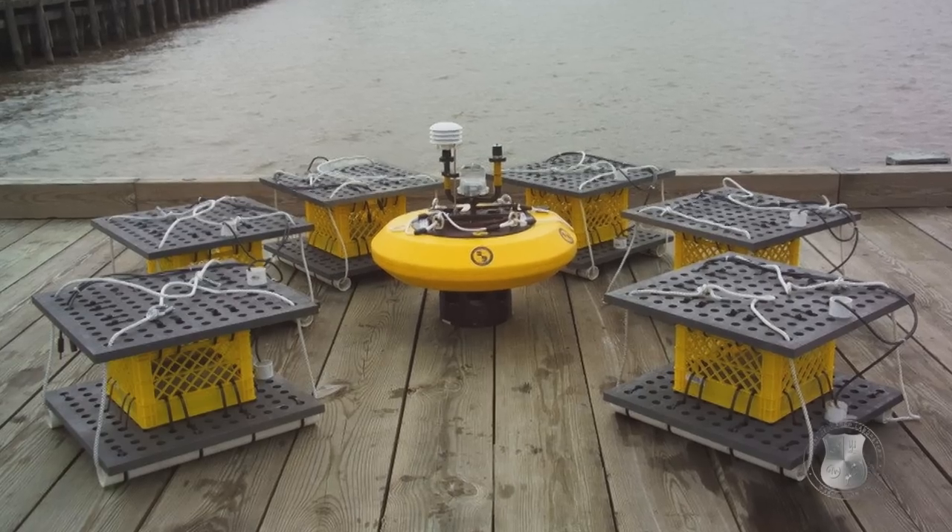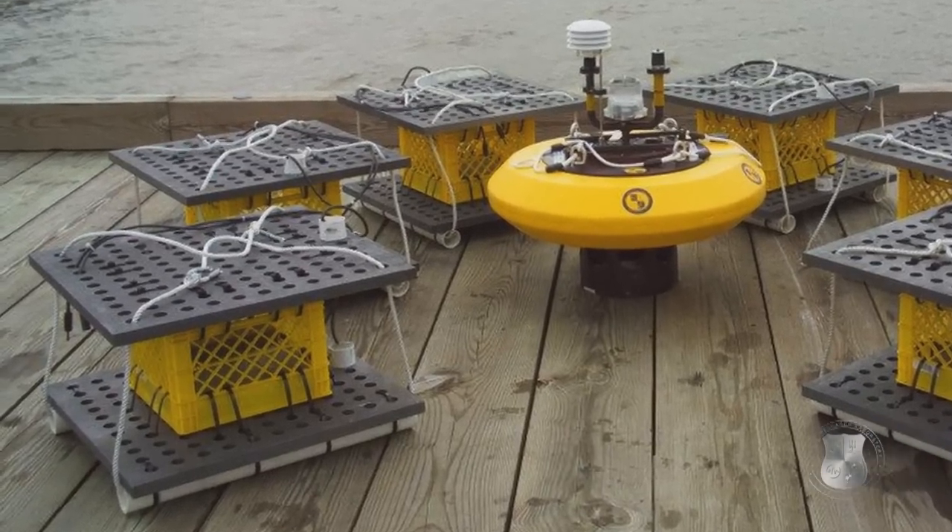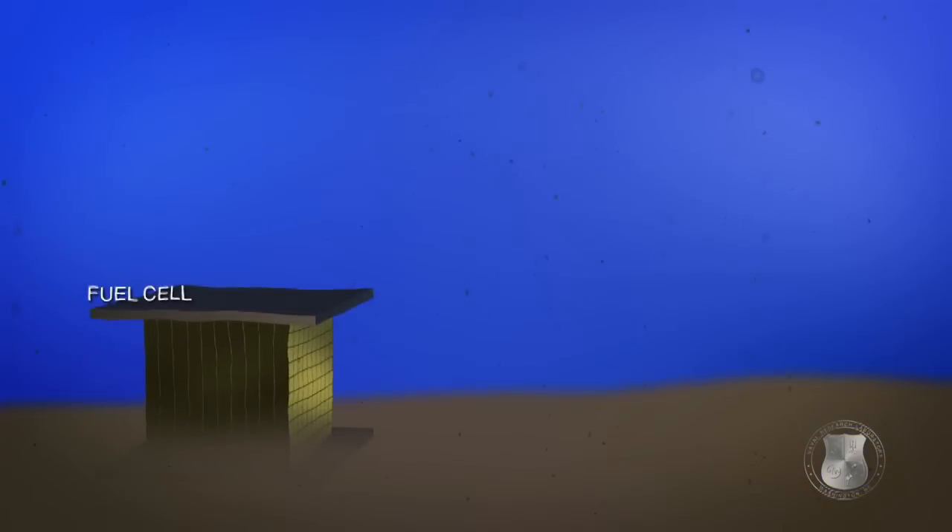The benthic microbial fuel cell is a device that extracts electricity from the seafloor, and it's being developed to persistently operate oceanographic sensors. Nearly all scientific sensors that go into the marine environment are battery powered. What the benthic microbial fuel cell does is it actually draws electricity out of the bottom of the seafloor — that's what benthic means — the interface between the sediment on the bottom of a marine environment and the overlying water.